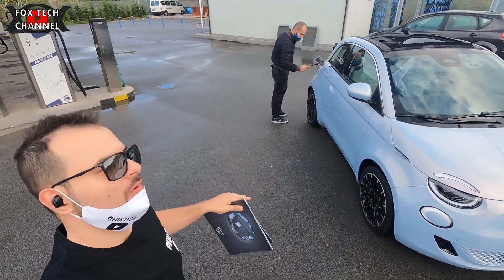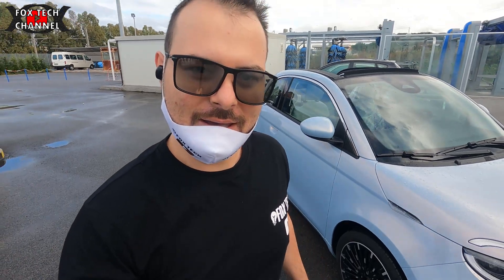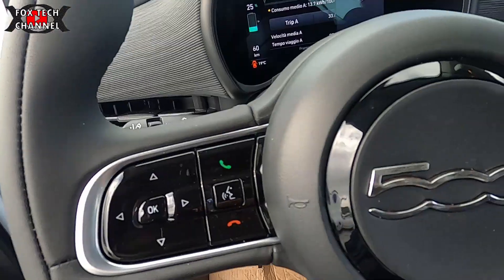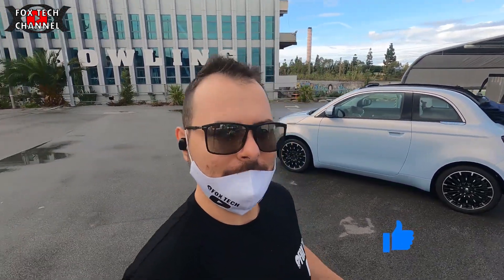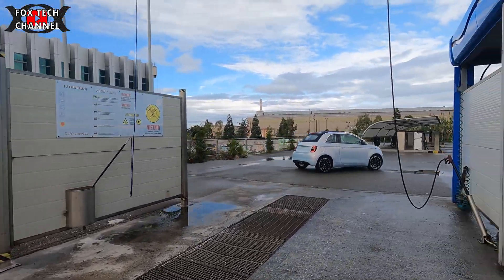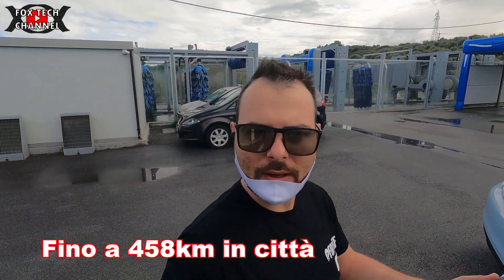Il modello che abbiamo qui è il modello cabrio. Eccola qui, bella. Andiamo sulle caratteristiche: valutando le dimensioni e il modello, sono ottimali. Un pacco batterie da 42 kilowattora come stoccaggio di energia. Questo ti permette di avere circa 320 chilometri nel ciclo WLTP. Non sono poche, come non sono neanche tantissime.